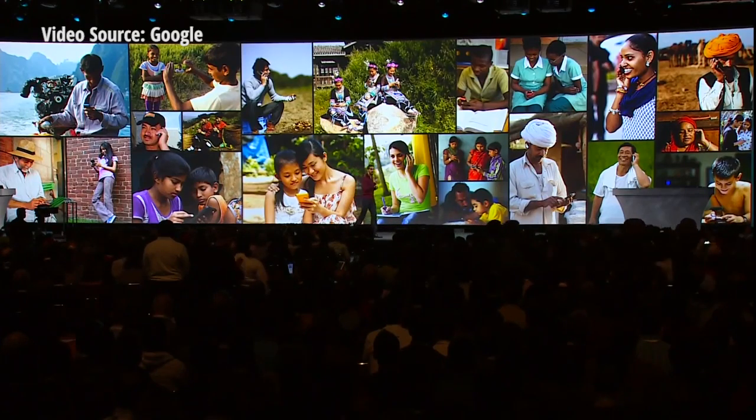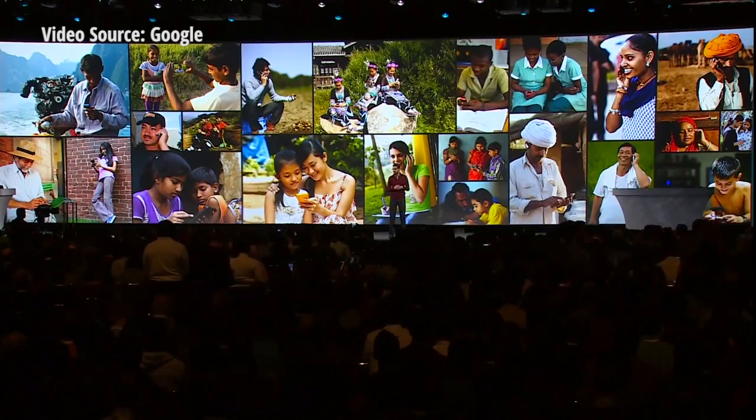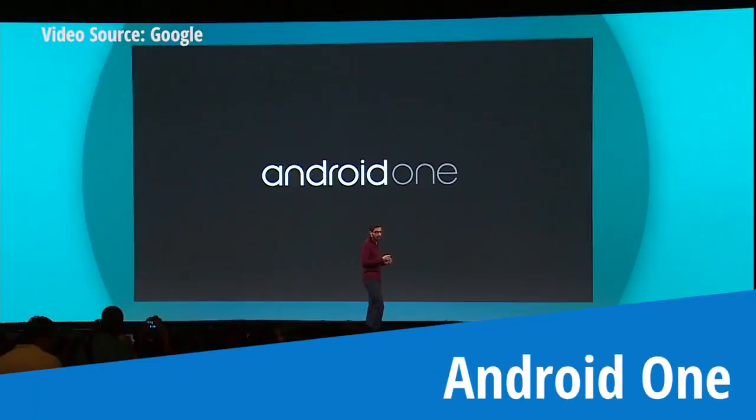It's disappointing that only less than 10% of the population have access to smartphones. So let me talk to you about Android One.